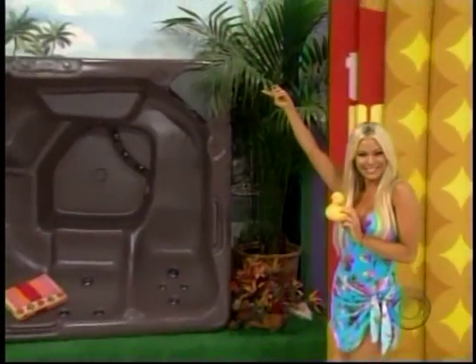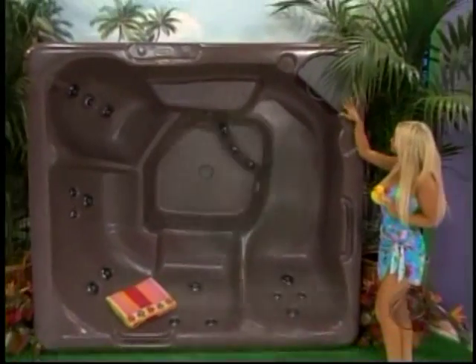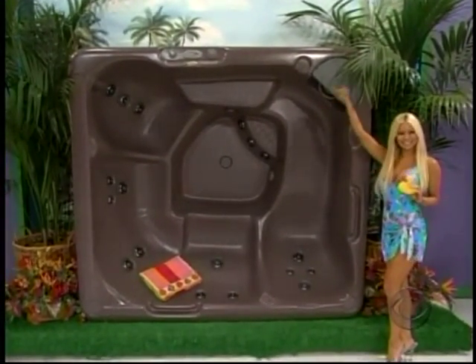And it's bad luck to take a yellow rubber ducky with you the very first time you use a new hot tub! Comfortable design, quality construction, and seating for 6-8 adults from Beachcomber Hot Tubs. And here's Betty.